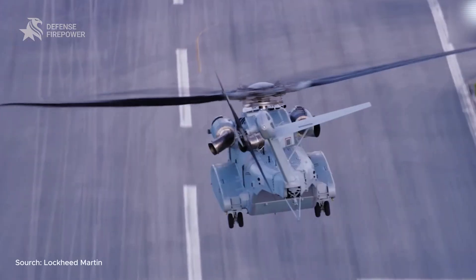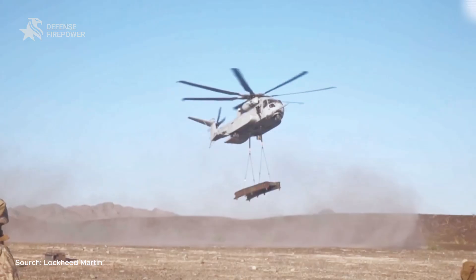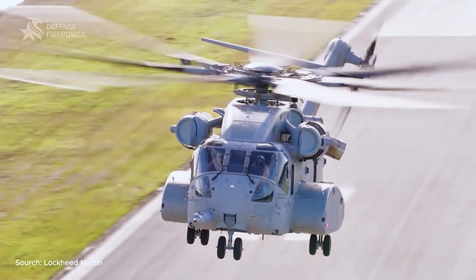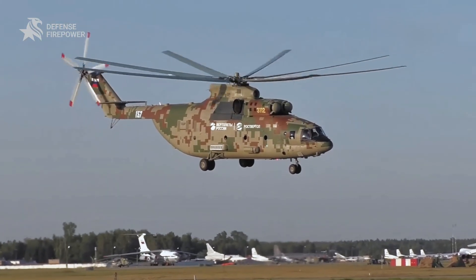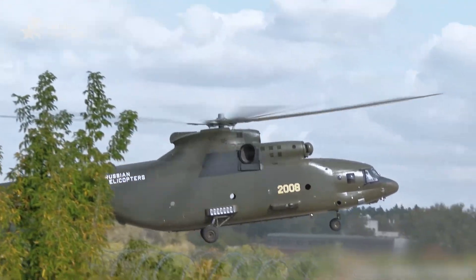The U.S. Marine Corps' new CH-53K King Stallion, cleared in 2024, maxes at a 36,000-pound external lift — still short by a quarter. And RAND's payload range data proves that at high altitudes or in hot conditions, that difference isn't about bragging rights. It decides whether a mission succeeds or fails.